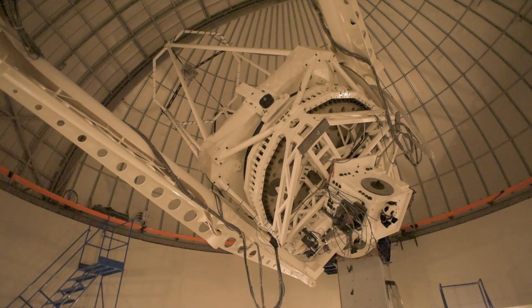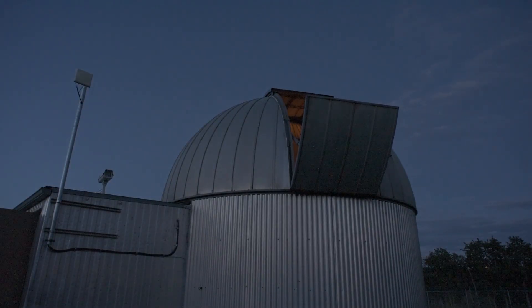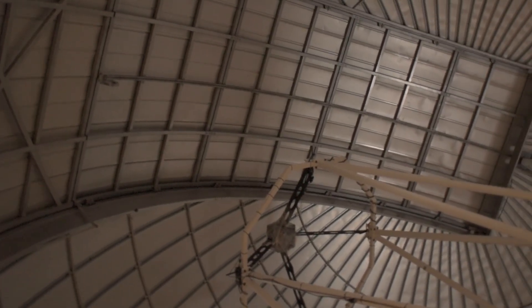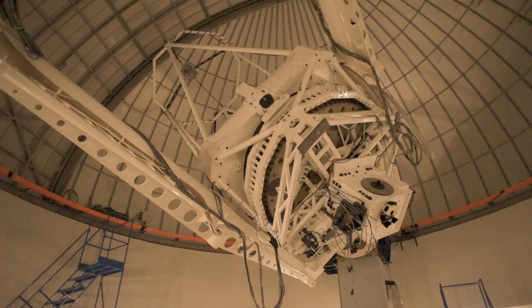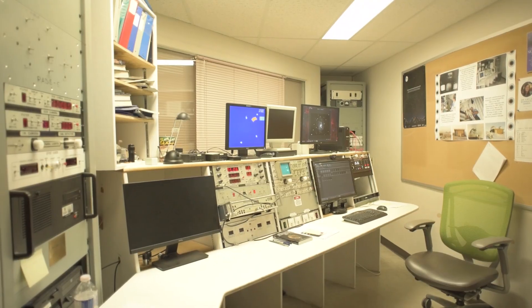This is the ARCT telescope. To use it, we open the shutter of the dome, and from there light passes through to hit the primary mirror. From the primary mirror, it is then reflected to what is called a prime focus, and that is where we have positioned the camera. This camera then takes the picture and sends it over to the control room, where we analyze the data.